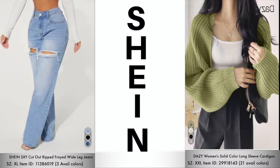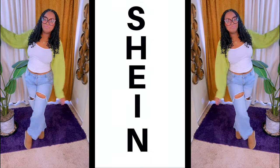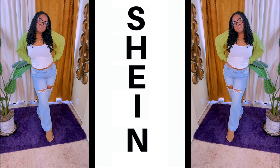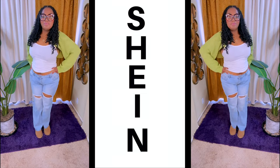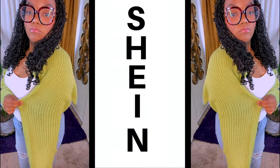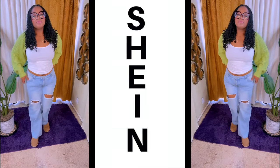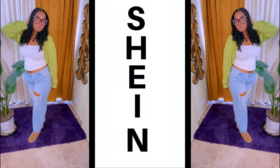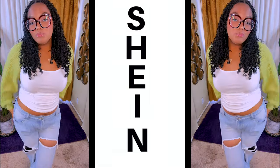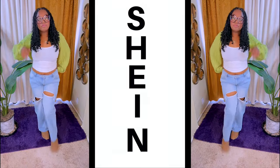The next item is these rip frayed wide leg jeans and a long sleeve cardigan in the color green. Mumsy never really was into distressed jeans, but these look really super cute on her. I love the wide leg effect along with the distressed detail and color. The cardigan is thick, quilted, and really good quality — I believe there are 21 colors available, so it goes with just about anything. She also paired this with her new Uggs and a tank top. The jeans are available in three different colors as well.